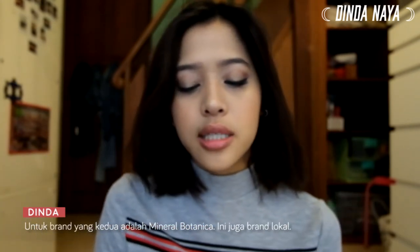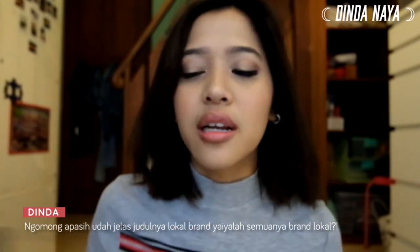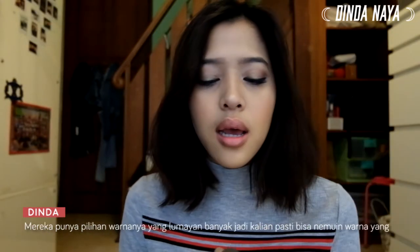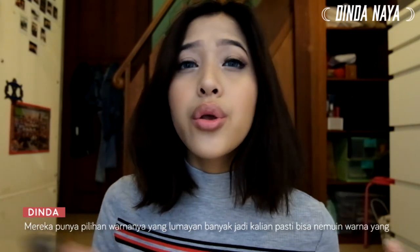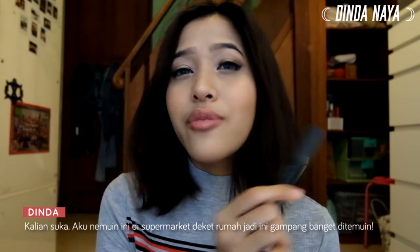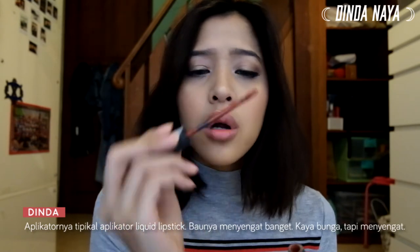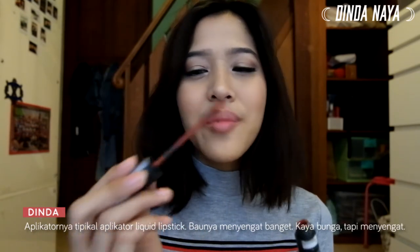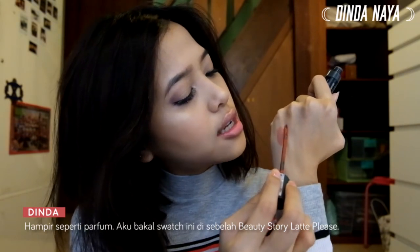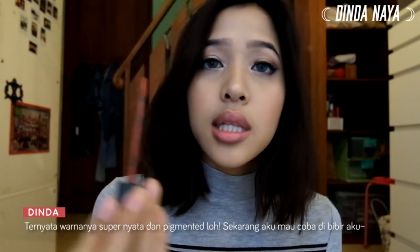The second brand is called Mineral Botanica — a local brand, and this is the cheapest among the group today. The color I have is 'Choco Pumpkin.' They have quite a range of colors so you'll definitely find one you like. I found this at my local supermarket so it's very convenient — available almost everywhere. The fragrance is very strong, almost very perfumey. Swatching next to the 'Latte Please,' the color is surprisingly very opaque.